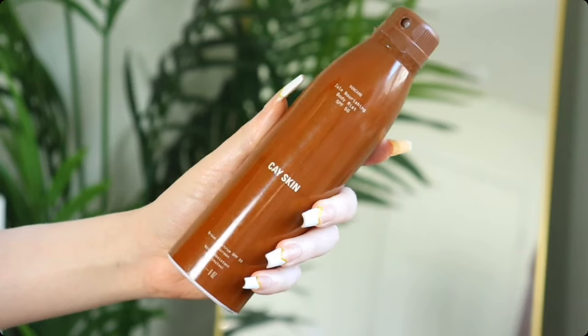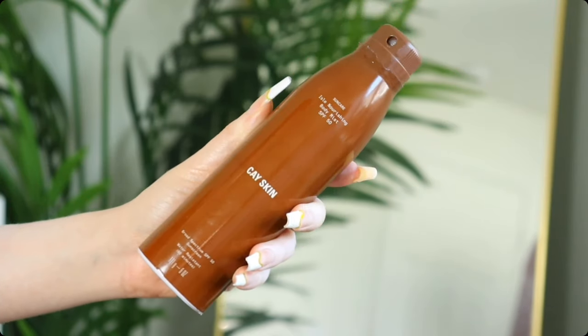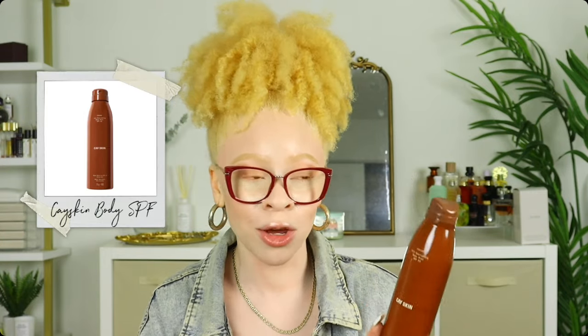Last but not least, the K-Skin Body Sunscreen — SPF 50, also a spray, released last year. I took this to a fair where I was outside all day, sprayed it on, rubbed it in, and did not get sunburned. It doesn't have a strong sunscreen smell at all and doesn't leave your skin feeling greasy — it literally feels dry.